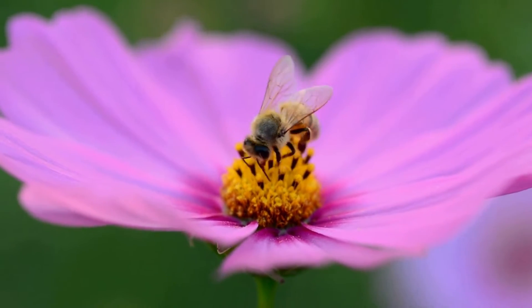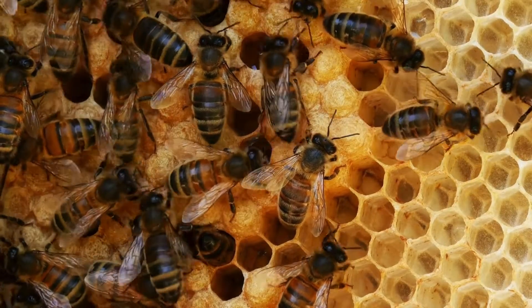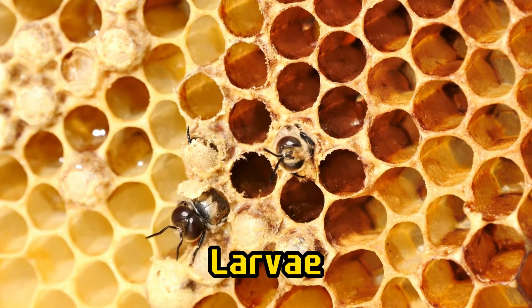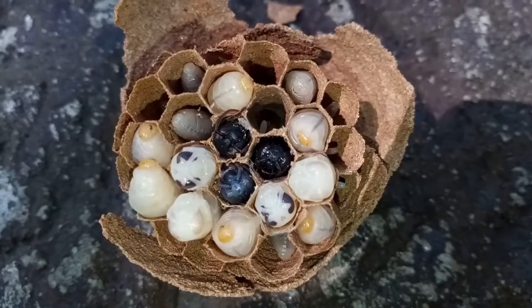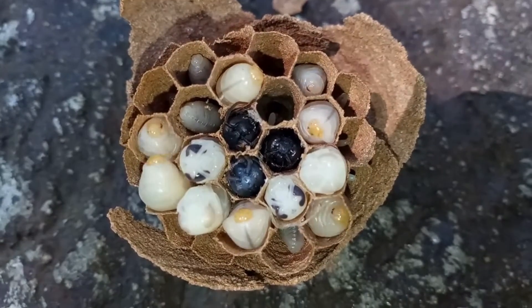Worker bees are all girls. They gather food, build the hive, and take care of the baby bees. Baby bees are called larvae. They hatch from eggs and grow inside the hive until they are ready to become adult bees.